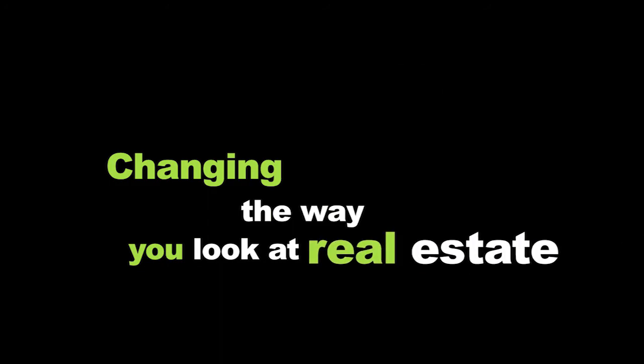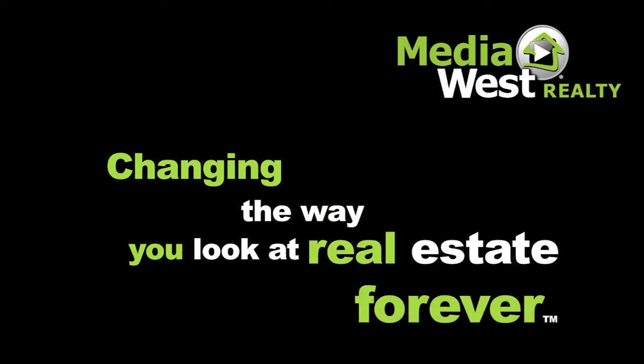Media West Realty. Changing the way you look at real estate forever.